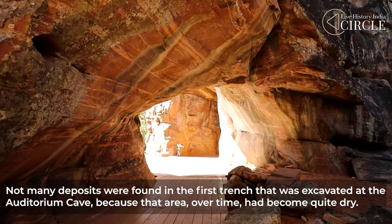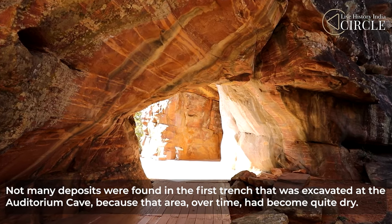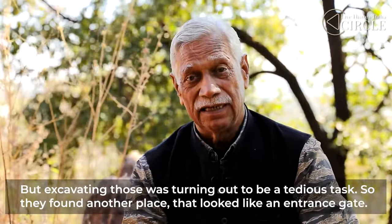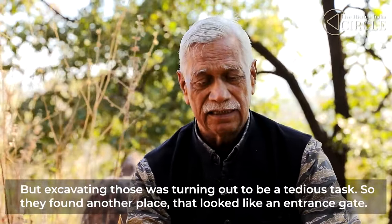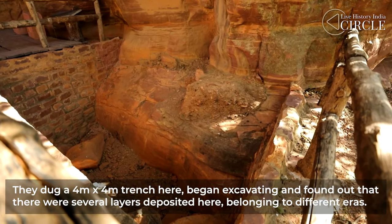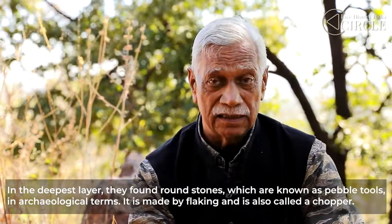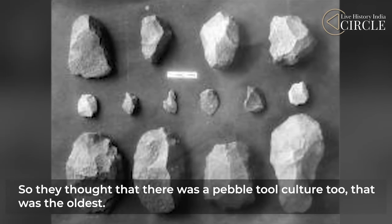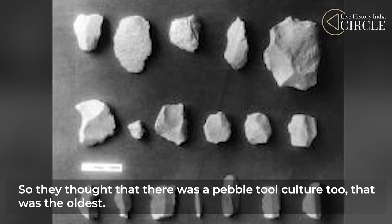The first trench was taken in an auditorium cave. They found that they didn't get much deposit because water in the old period had soaked the layers. But there was a cemented material called brassia, and tools were found embedded in it. They then found another area with an entrance and dug a trench of 4 by 4 meters. They discovered different layers. At the very bottom level, there was a stone called a pebble tool in archaeological language — flaking, choppers. So they understood that the pebble tool culture is the oldest.